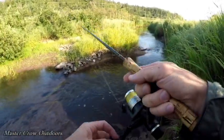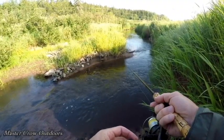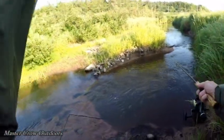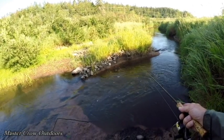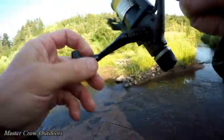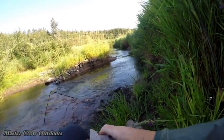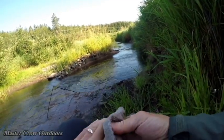Oh, there's a bite guys — oh, lost him, sitting right on top of him. Oh my gosh guys, that was probably easily a 10-inch trout. She was a sweetheart.